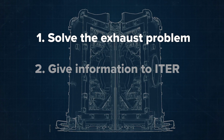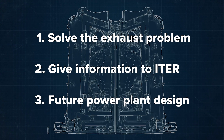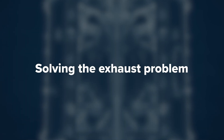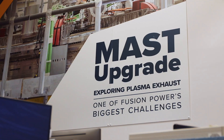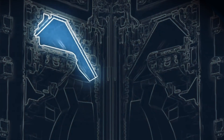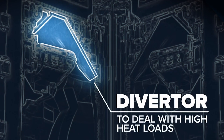MAST Upgrade has three main aims: to solve the exhaust problem, to give crucial information for ITER, and to help design and build a future power plant. The exhaust problem is working out how to handle the heat that escapes from the plasma into the exhaust. That exhaust area has to withstand temperatures like that of a spacecraft on re-entry to the atmosphere, and we need to get it down to something more like that of a car engine — and that's what the Super-X diverter is going to help us do.